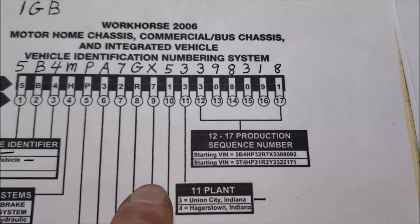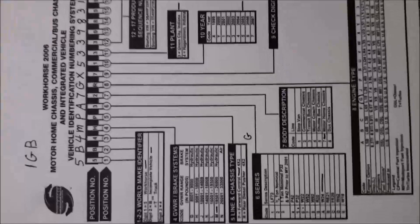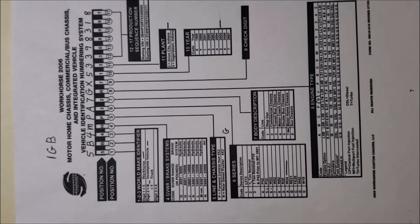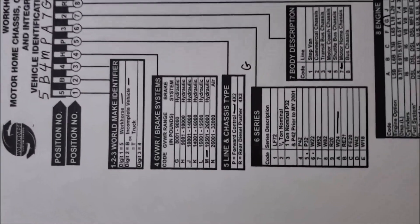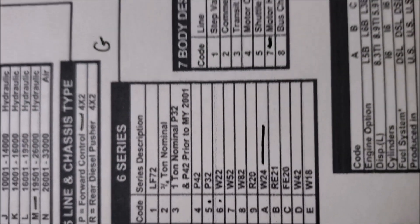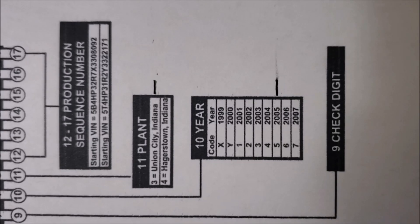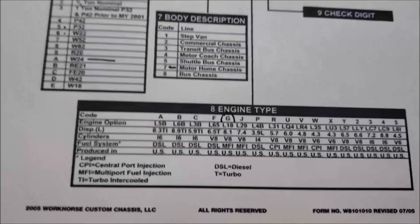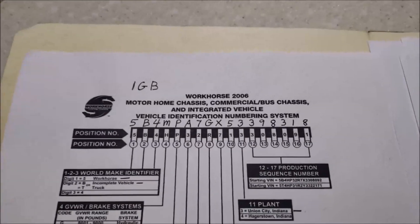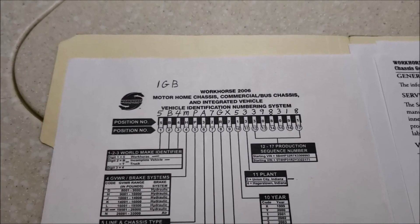The eleventh digit — I've got a number three, which tells me our chassis was born in Union City, Indiana. If you have a number four, it was built in Hagerstown, Indiana. The last six digits are just the true serial number. I'm going to try to hold this phone so you can screenshot and print it out. Hopefully this helps you out — now you know exactly what chassis you have. You don't have to guess when you go looking for parts. Thank you for watching, have a blessed day, bye!